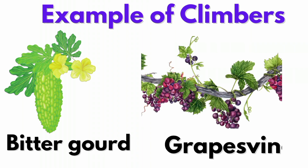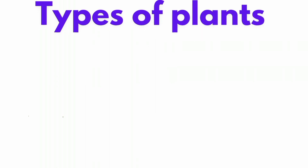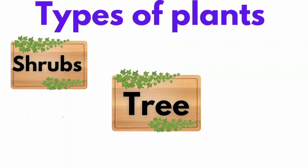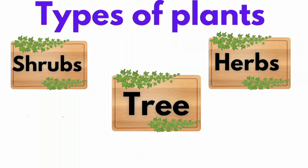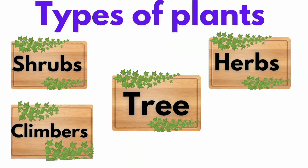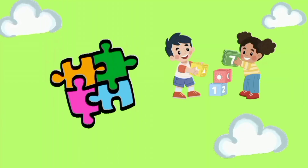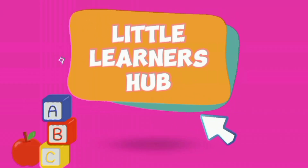Grape vine. There are five types of plants: Trees, Shrubs, Herbs, Climbers, and Creepers. Please subscribe to Little Learner's Hub.